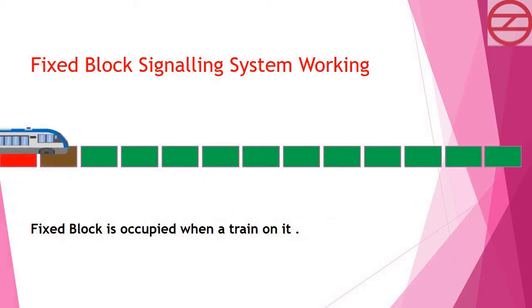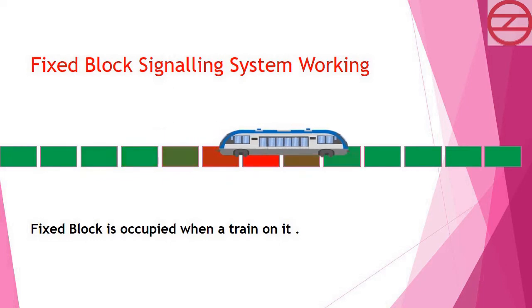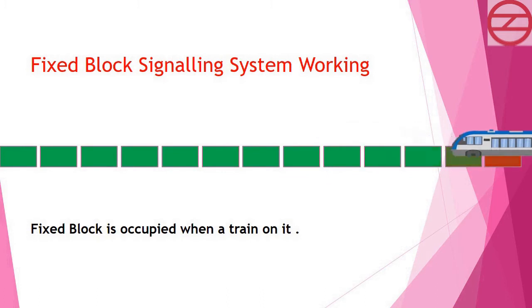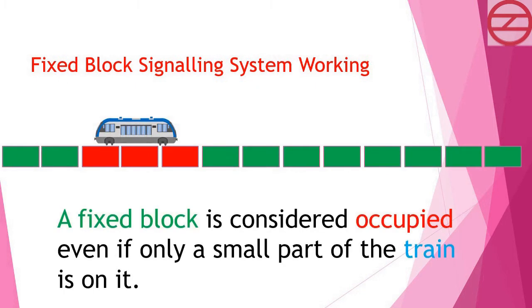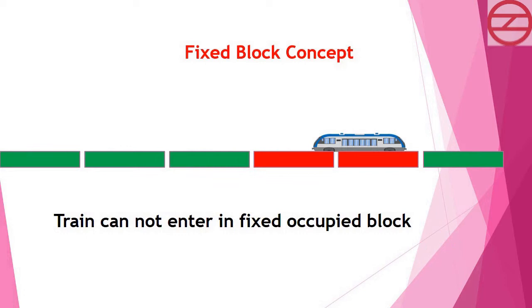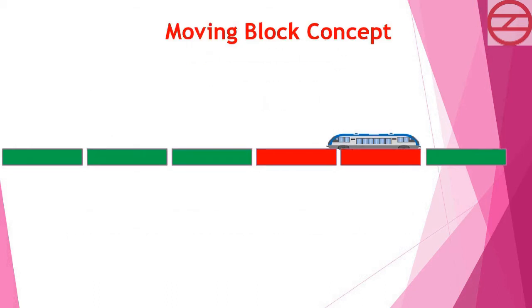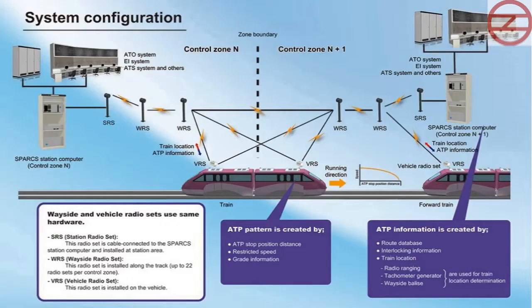In the fixed block signaling system, the total occupancy of the leading train includes all blocks the train is located on. Since it is impossible for the system to know exactly where the train is within those blocks, the fixed block system only allows the following train to move up to the last unoccupied block's border. In a moving block system, the train's position and braking curve are continuously calculated and communicated via radio to the wayside equipment, which establishes protected areas — each called a Limit of Movement Authority — up to the nearest obstacle.